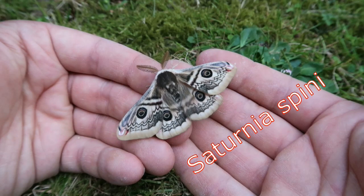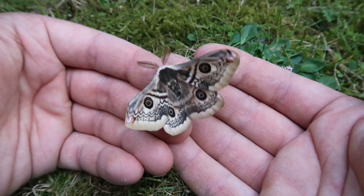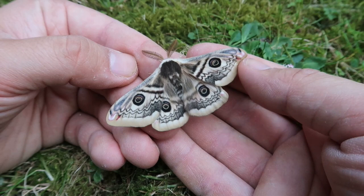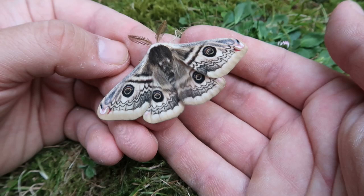Some of you may be familiar with the more famous small emperor moth, Saturnia pavonia, and you will note that it looks a little bit similar. However, this species has more intricate patterns and it also lacks the orange that the hindwings of the males have.